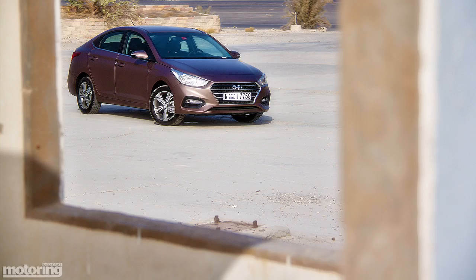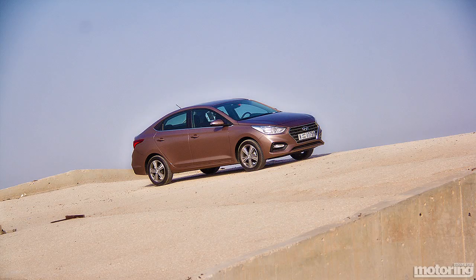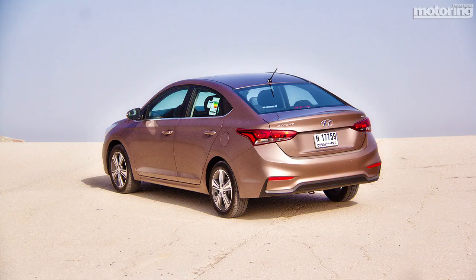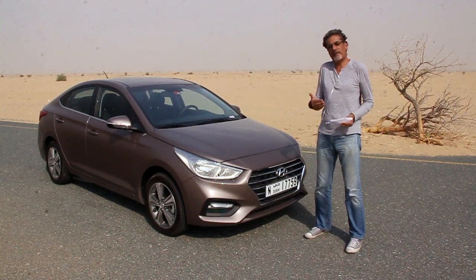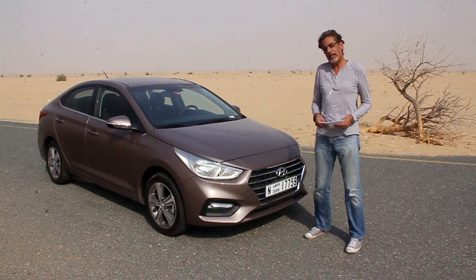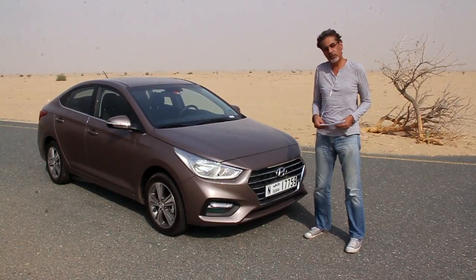Since I am reviewing a Hyundai Accent today, I feel compelled to do the whole review in some accents. The accents are probably going to be awful and will probably offend people, but I cannot help it. Motoring Middle East accepts no responsibility for any unintended — or indeed intended — offense, insult, emotional trauma, or bodily injury caused by the contents of this video.